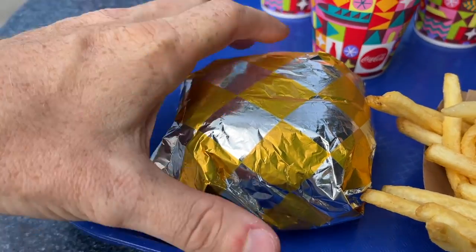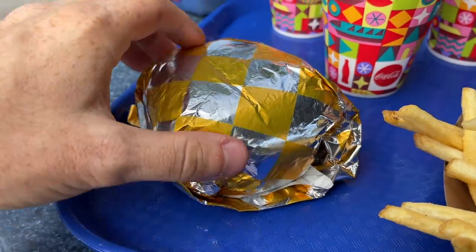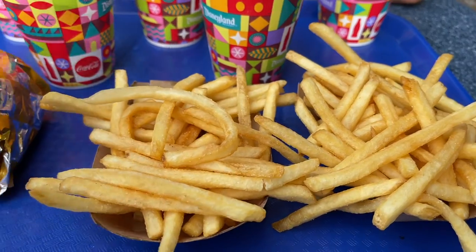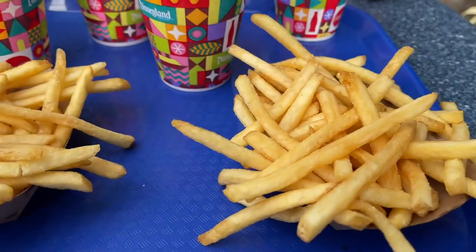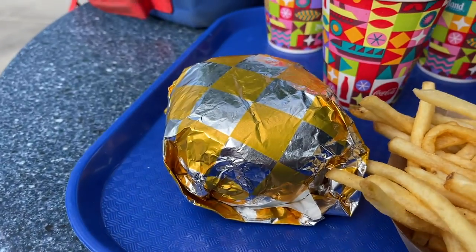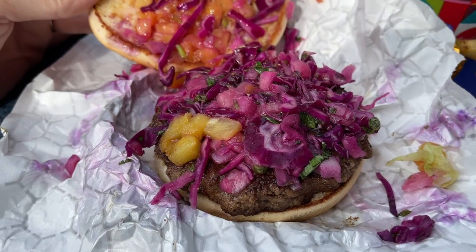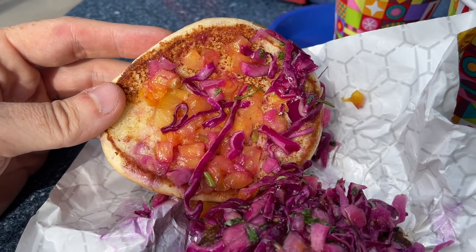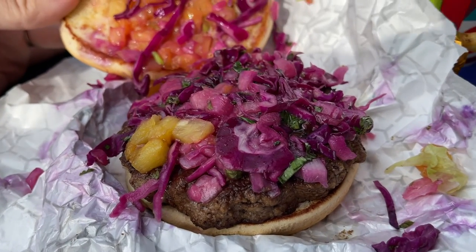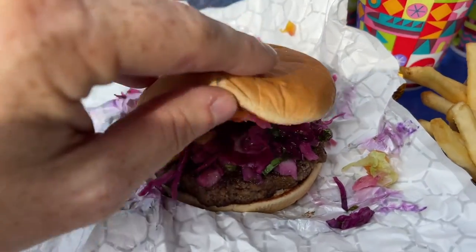It looks like our burger comes wrapped instead of being presented nicely on a plate, which I'm kind of disappointed by because it never looks as nice. Fries come with the burger and we also ordered a side of fries as well. We'll open this up and show it to you. Here is what it looks like once you take the topping off — you can see some bits of pineapple there and the patty underneath. There is no cheese on this by the looks of it.